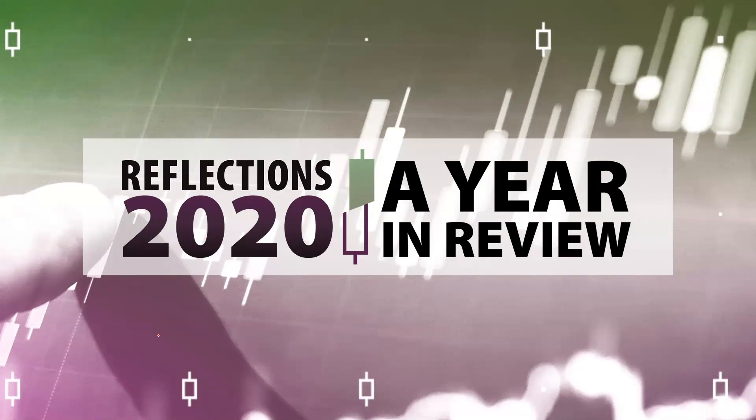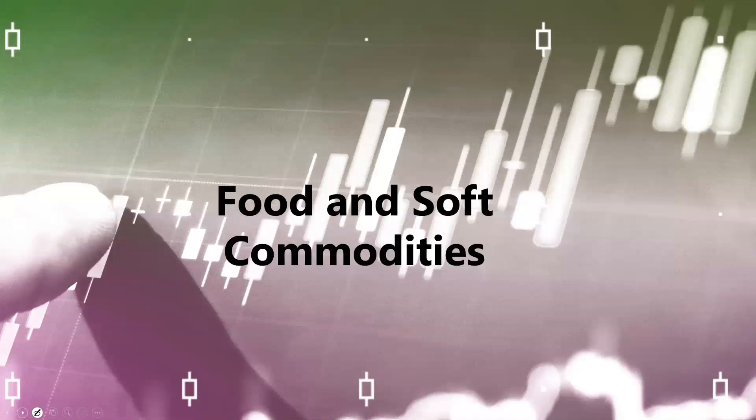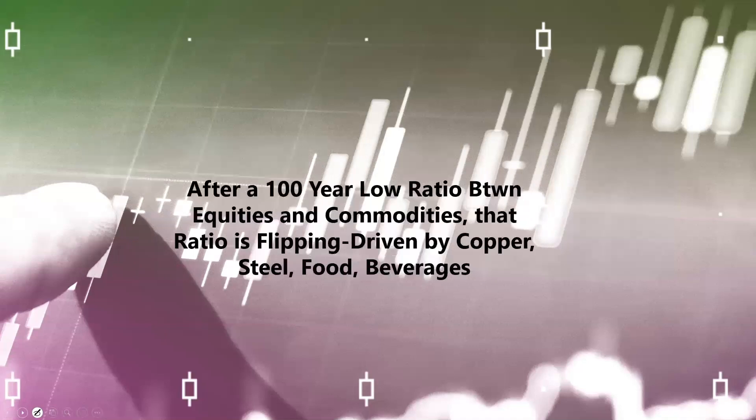Hello everyone, and welcome to Reflections, a 2020 Year in Review. I'm honored to have been included in this presentation. What I decided to bring to you tonight is a topic that I've spoken a lot about during the whole year as I've been doing Stock Talks TV — and that is something that began to trend particularly this year, and will continue to trend in my opinion into 2021, and that's food and soft commodities.